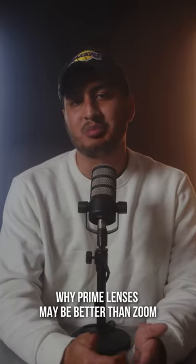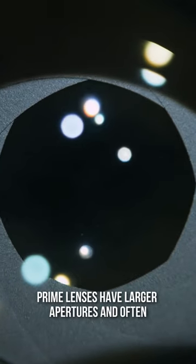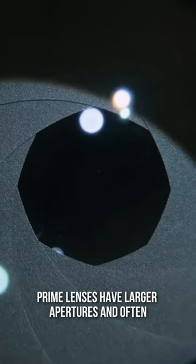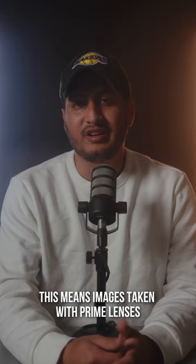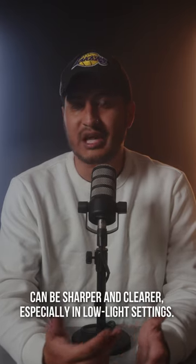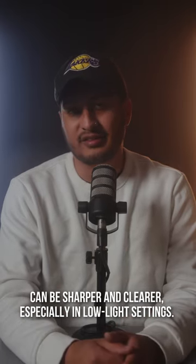Here are three reasons why prime lenses may be better than zoom. Number one, prime lenses have a larger aperture and often provide better image quality due to their fixed focal lengths. This means images taken with prime lenses can be sharper and clearer, especially in low light settings.